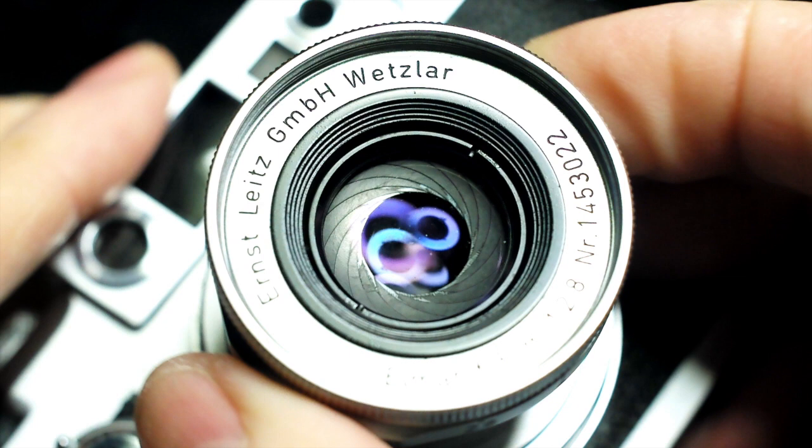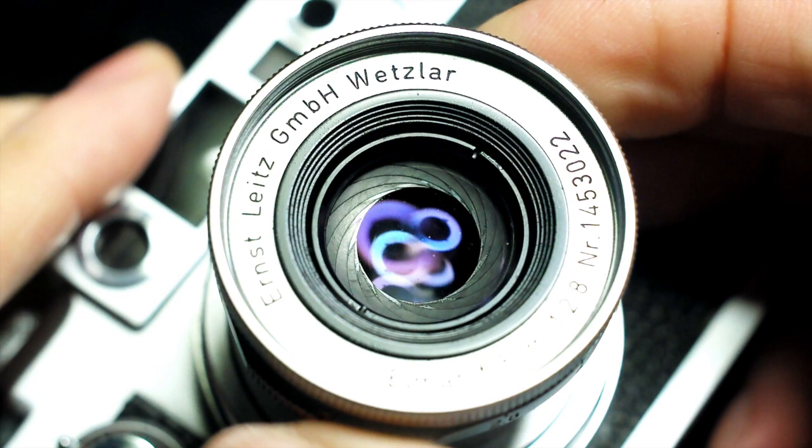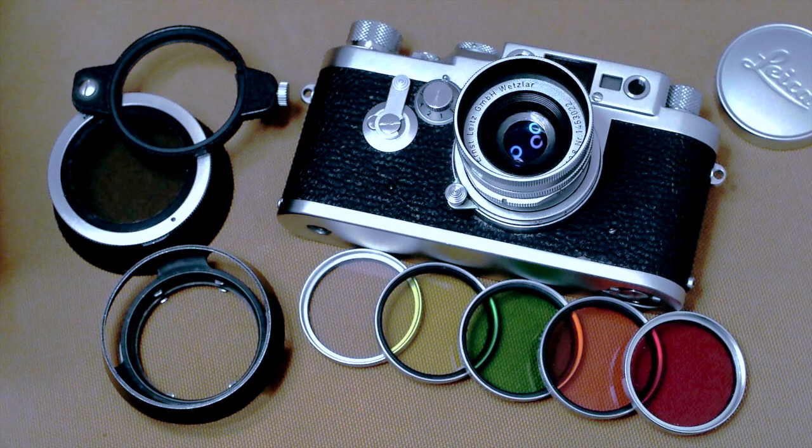With a maximum speed of f2.8, this is a sharp, reasonably fast lens of normal field of view — so it's neither wide nor telephoto — and it uses the same E39 size filters and clip-on Leica lens hoods as today's more modern Leica lenses.